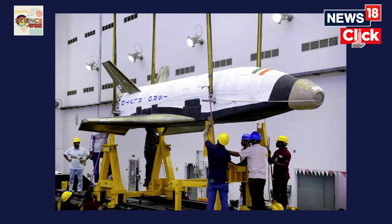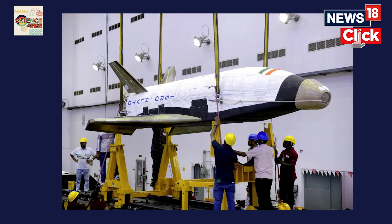Almost a decade after the US-based NASA retired its first ever fleet of space shuttles, India is building its own — a reusable two-stage orbital launch vehicle which will be boosted into space like a rocket and cruise back to Earth like an airplane gliding down the runway.